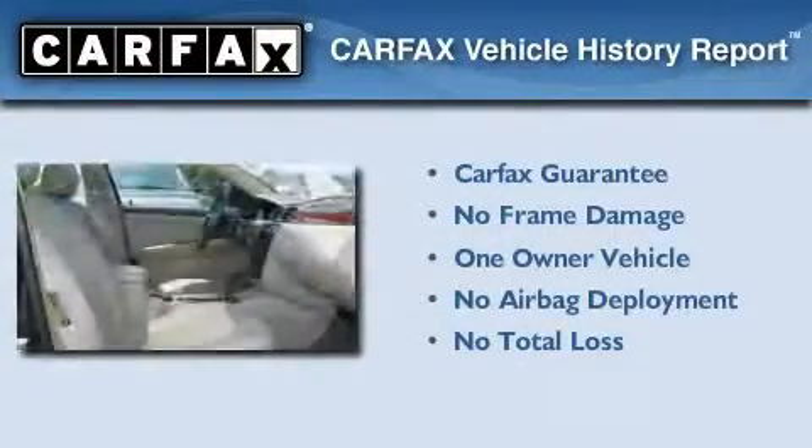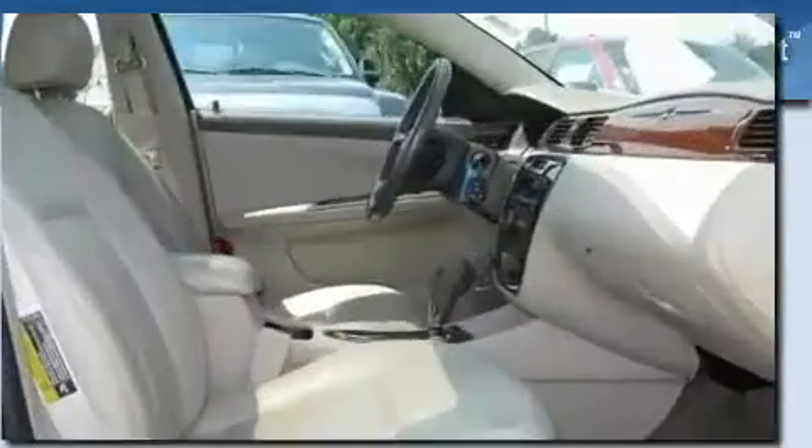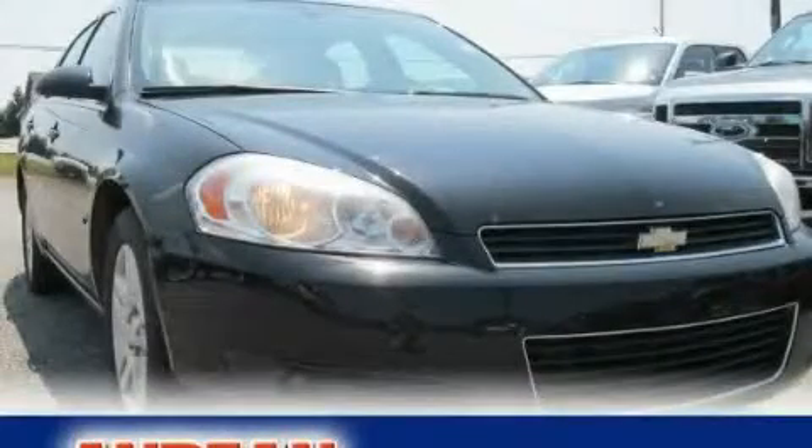This Chevrolet has had only one owner and it qualifies for the Carfax Buy-Back Guarantee. Call or visit us right now and arrange your test drive today.